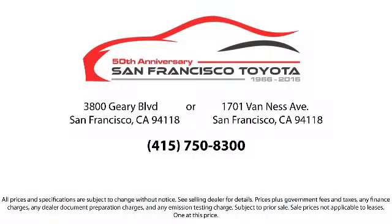Our trained professionals ensure that all your questions are answered, and we have flexible financing opportunities to make sure that you get the best deal on the vehicle that you want. Be sure to ask about our SFT one price policy.